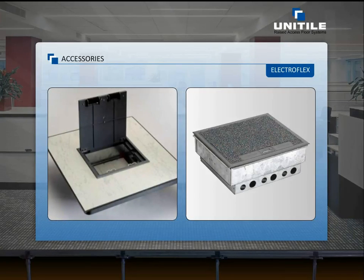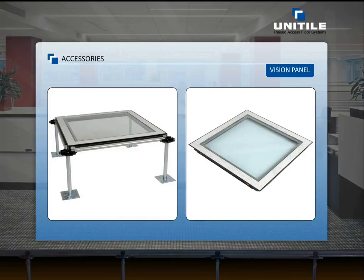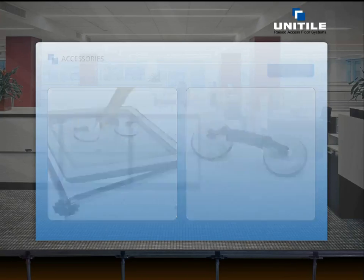Electroflex is a concealed electrical monument box which accommodates plug-in facility, power, voice, and data accessories. The vision panel can be used for viewing critical points which need frequent monitoring. The panel lifter is a special 2-cup suction panel lifting tool which provides a strong, safe grip on even the heaviest floor panels.